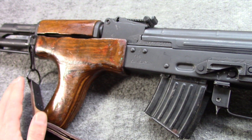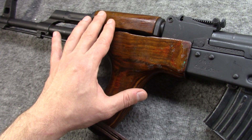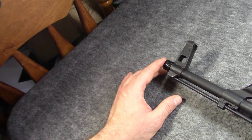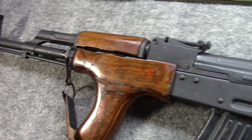The other gun would, of course, be the Egyptian Maadi ARM. I've talked a lot about this gun — the model in general and mine in particular.